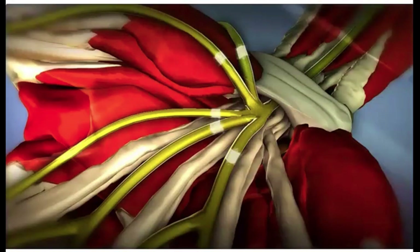When the median nerve becomes compressed, it can cause pain, numbness, tingling and weakness in the hand and wrist.